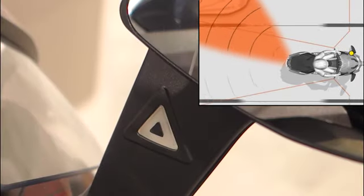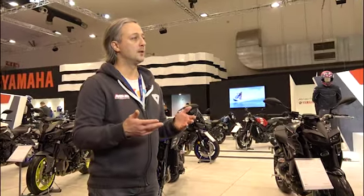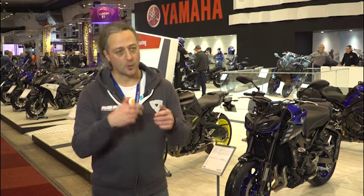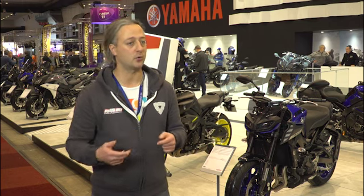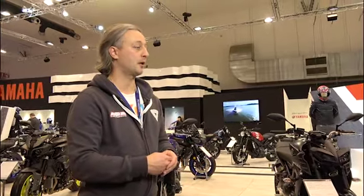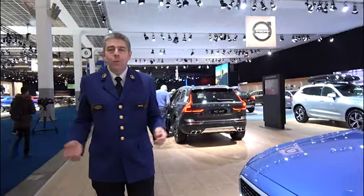In general, what has progressed a lot on motorcycles is the arrival of electronics. Traction control, which manages rear wheel spin, is interesting on slippery surfaces. There is also anti-wheelie control, which prevents the front wheel from lifting in case of strong acceleration. Of course, you can buy a car or motorcycle on a whim, but today's message is that you can also think about safety options and why not the ecological aspect as well.